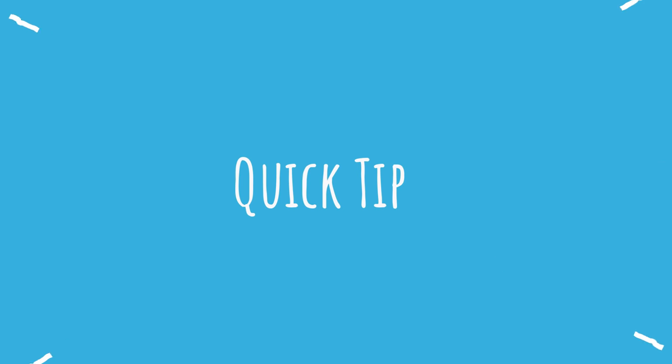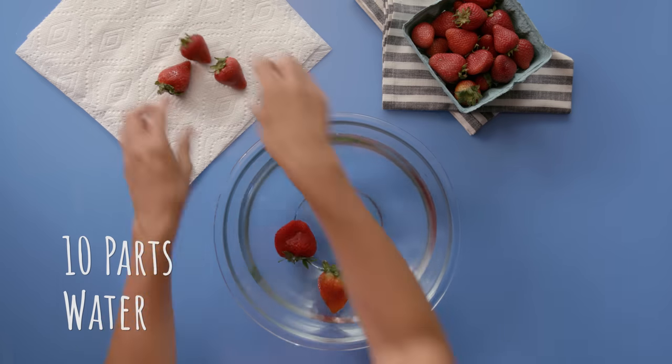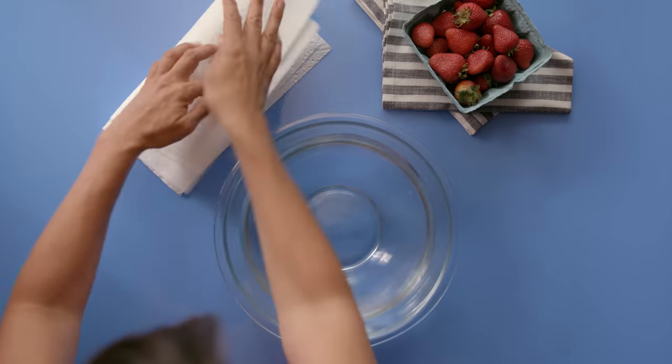Here's a quick tip before you lock away your produce. Rinse them in a solution of one part white vinegar and 10 parts water. And make sure to completely air dry them before putting them in the fridge, because wet produce can actually rot faster.